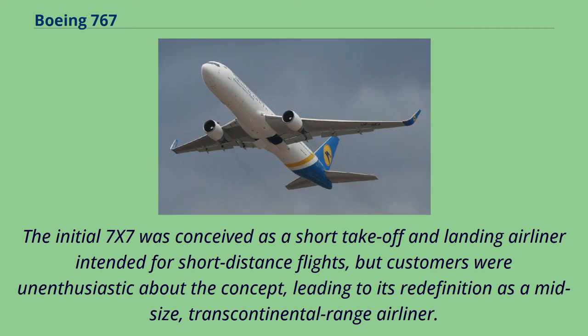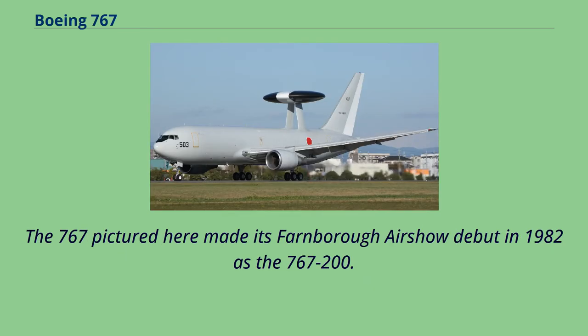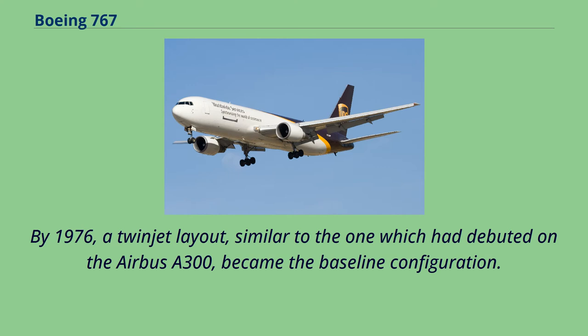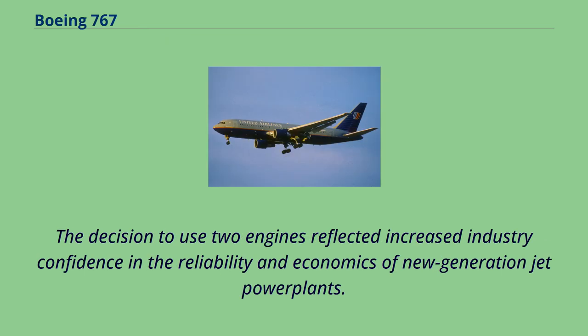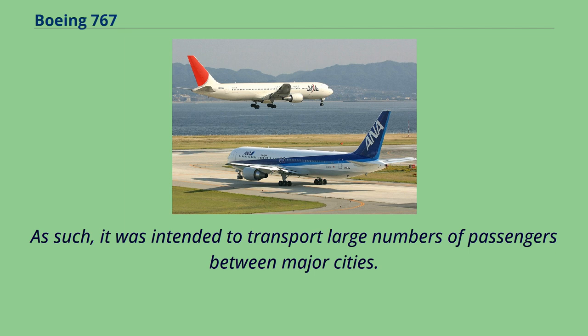The initial 7x7 was conceived as a short take-off and landing airliner intended for short-distance flights, but customers were unenthusiastic about the concept, leading to its redefinition as a mid-size, transcontinental-range airliner. At this stage the proposed aircraft featured two or three engines, with possible configurations including overwing engines in a T-tail. By 1976, a twin-jet layout, similar to the one which had debuted on the Airbus A300, became the baseline configuration. The decision to use two engines reflected increased industry confidence in the reliability and economics of new-generation jet power plants. The 7x7 was generally focused on mid-size, high-density markets, intended to transport large numbers of passengers between major cities.